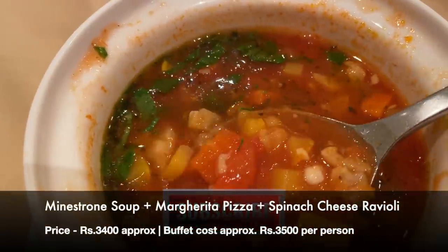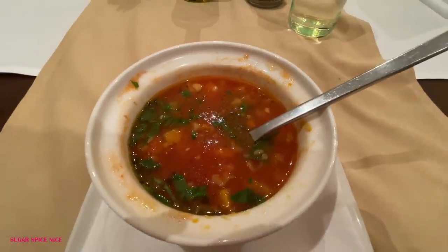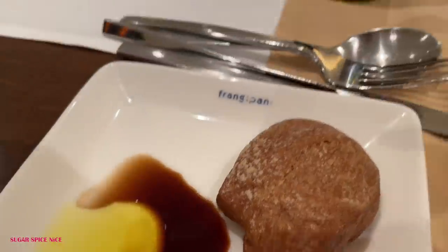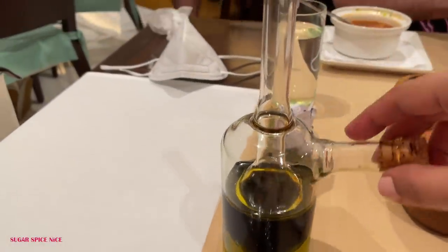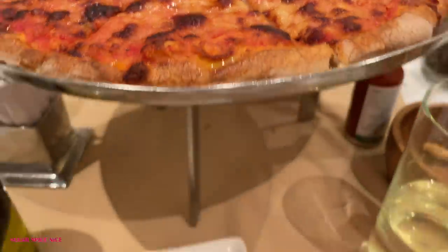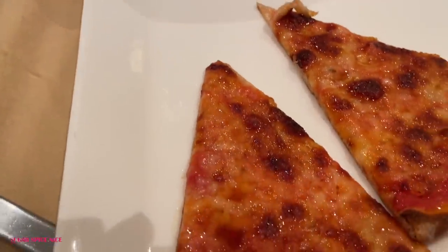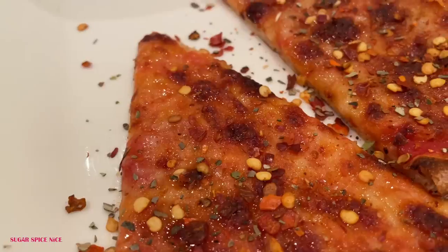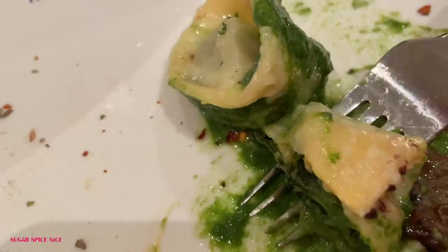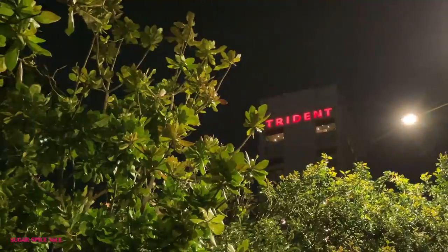This is dinner at Frangipani. They had a buffet but we decided to go à la carte. Some minestrone soup with lots of veggies, fresh warm bread with olive oil and balsamic vinegar, and pizza which was oh my god so good. That's what our date night looks like. Also some spinach and cheese ravioli which completely filled us up.